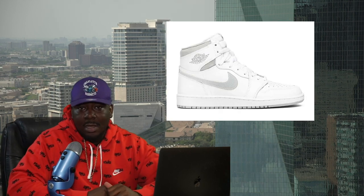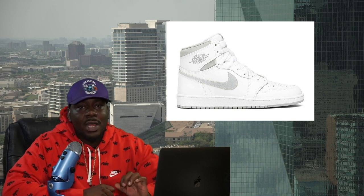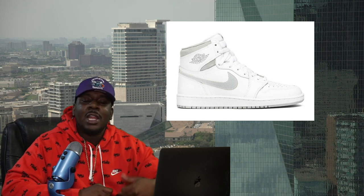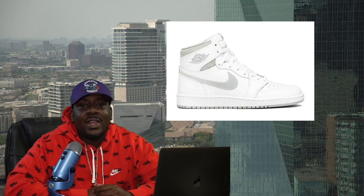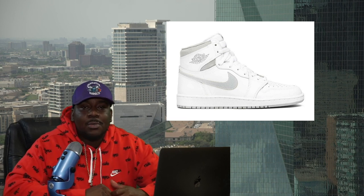We had the Neutral Gray High OG 85 ones come out. Consider yourself lucky if you got your hands on these — I definitely had to pull out my clown makeup because I took a big fat L. I ran NSB, which is a bot, had all my tabs open and just flat out missed them. Honestly that's gonna happen because there were rumored to only be 23,000 pairs.